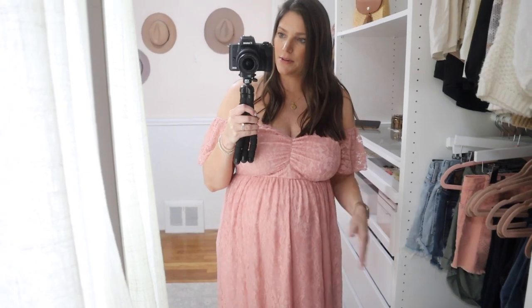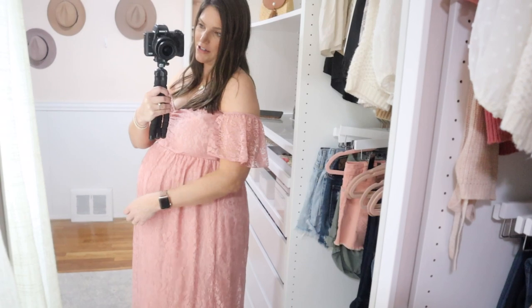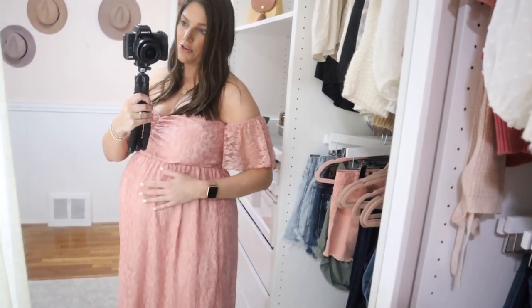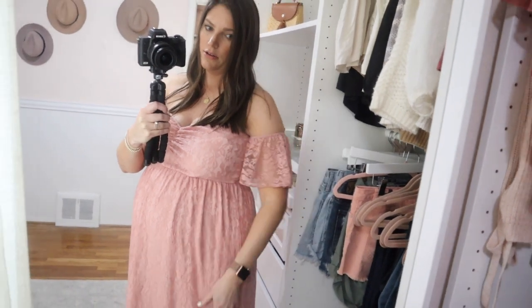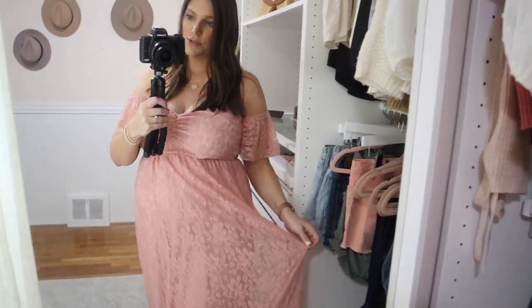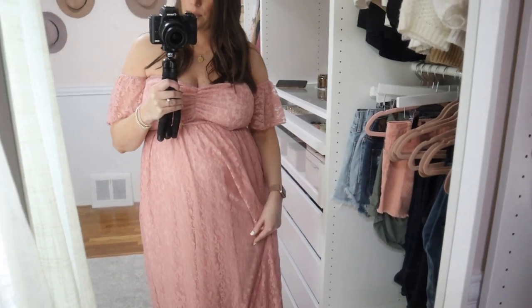But the fabric is really nice. It is strapless, so keep that in mind. I'm very large chested to begin with and right now I'm even more large chested, but it does cover me. I'm wearing a medium in it and you can see there's plenty of room for the bump. This dress comes in a few different colors. It's lined — the body has this nice lacy fabric and another fabric underneath.